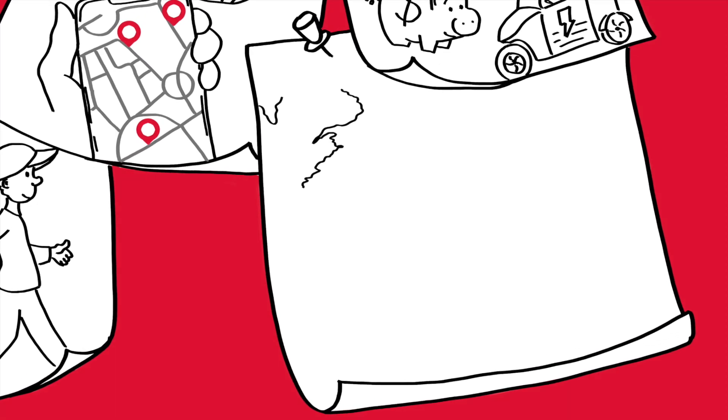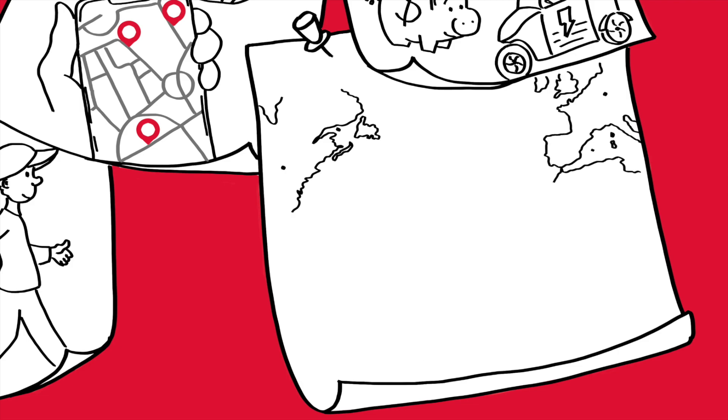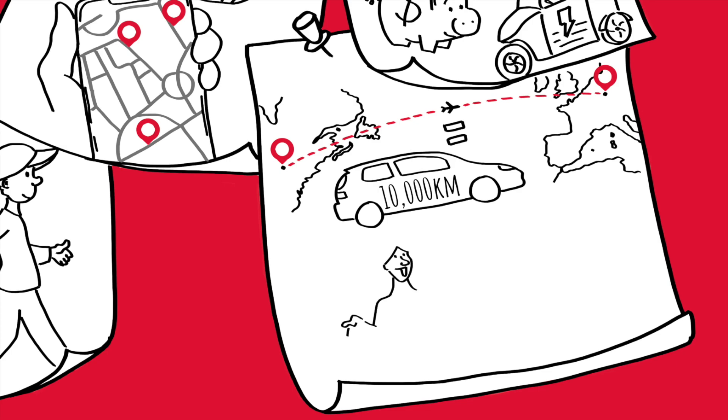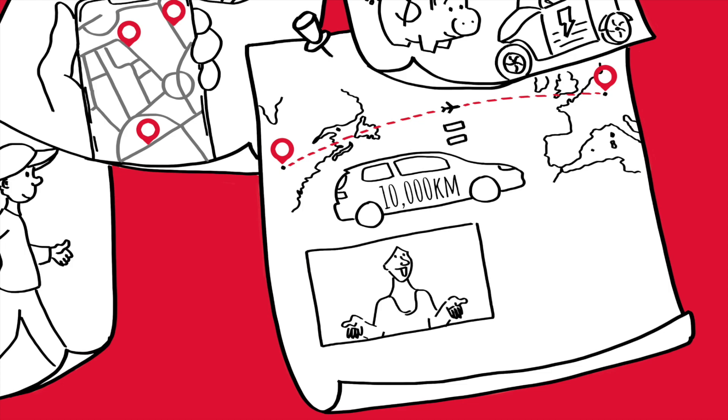Make your business travel count. Did you know that one person doing a return flight Toronto–Frankfurt generates as much carbon as this same person driving a medium-sized gasoline car for almost 10,000 km? This is more than half what an average Canadian drives in a year. Can you avoid one or two unnecessary trips? Can you deliver this two-hour presentation remotely?